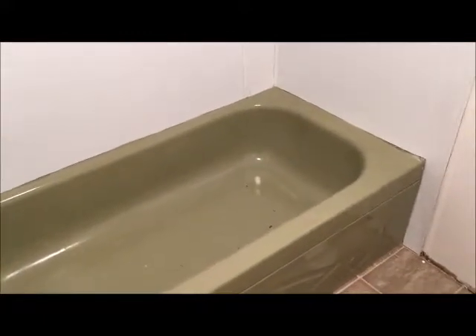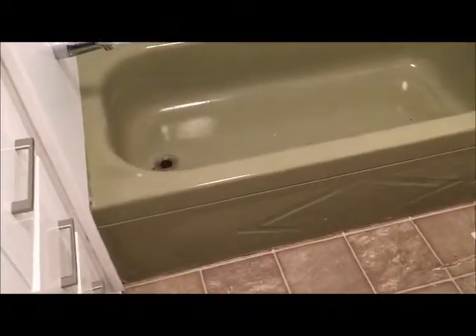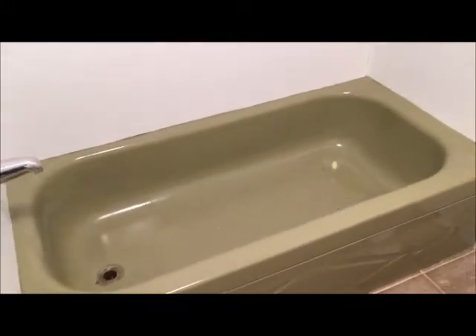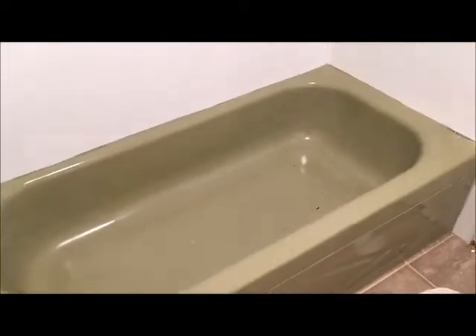I believe this bathtub is probably from the 70s era — this color was popular back then. It's in really decent condition; there's only one chip in the rear of the tub, but the bathtub is green. The customer wants to update it to a more modern color, similar to the toilet here. Considering there's not a lot of damage to it, this job will probably take around four and a half, five hours.